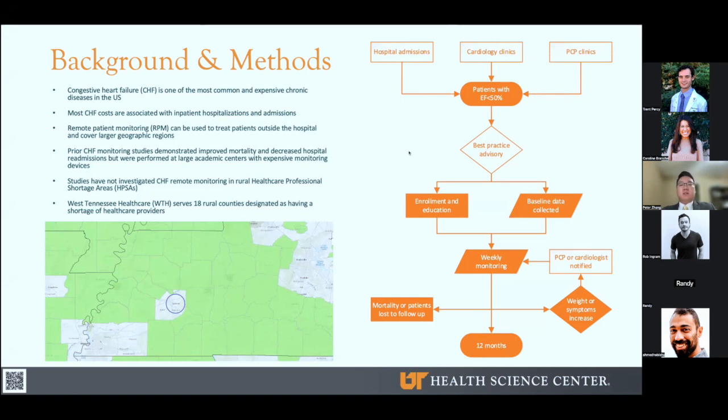On the right is a map that summarizes our study design. We used the best practice advisory in the EMR to recommend referrals for patients with an ejection fraction less than 50% from inpatient hospitals, cardiology clinics, and primary care clinics. Any patient with at least one CHF admission in the last year was eligible. Once enrolled, we educated patients on CHF and provided a scale for measuring home weight. Additional data were collected at baseline, including patient age, sex, race, highest education level, insurance type, home address, ejection fraction, estimated GFR — which measures renal function — the number of guideline-directed medical therapy medications, diuretic use, initial weight, and the number of prior all-cause and CHF hospital admissions before enrollment.